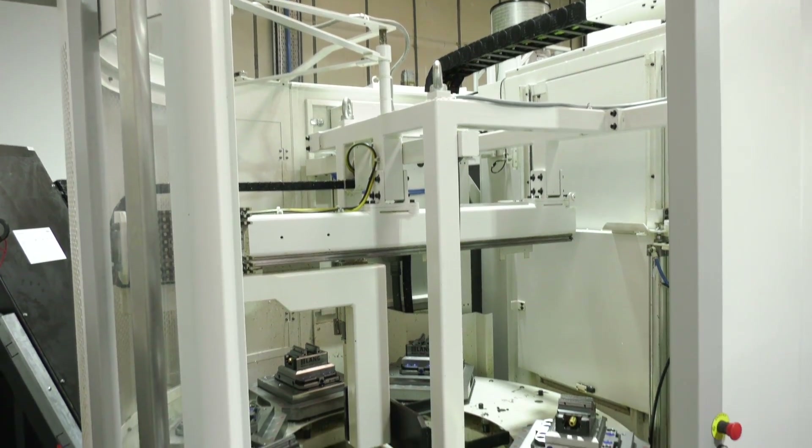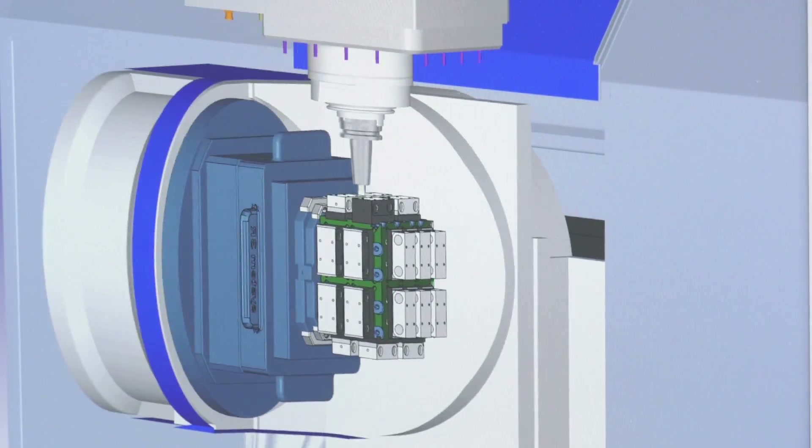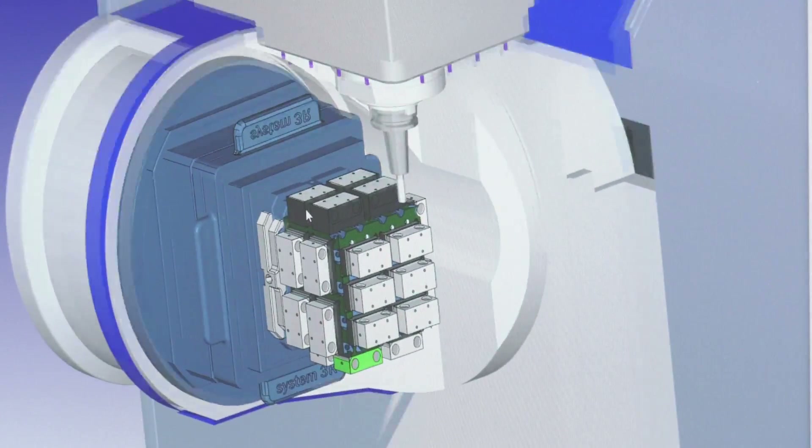Multax Engineering, a company that was formed in 2016, and within four years now turns over three million pounds a year. In fact, they've invested a similar level in technology to get them here. Part of that equation has been OpenMind's HyperMill. Let's get inside and see what this software has done for the company.